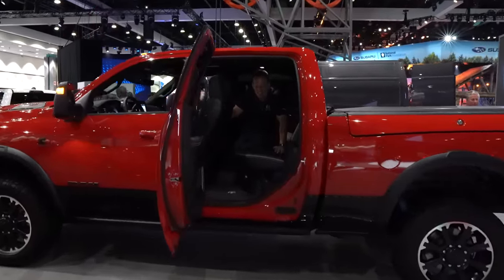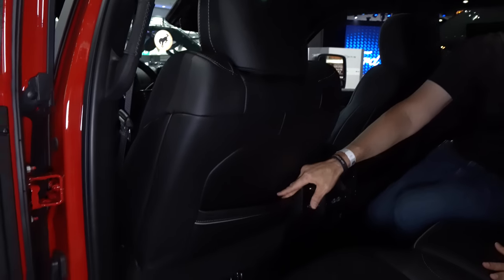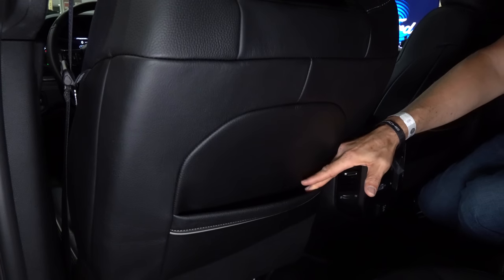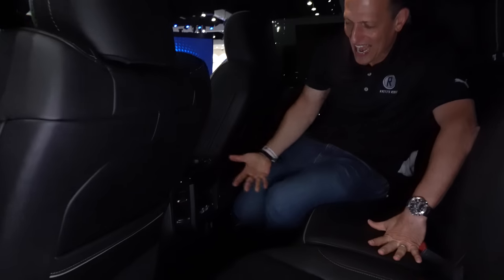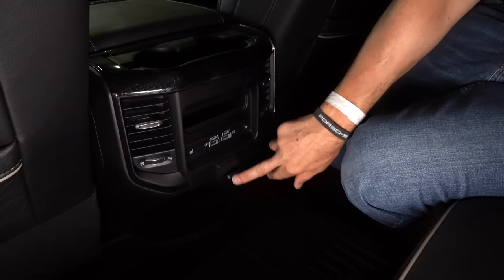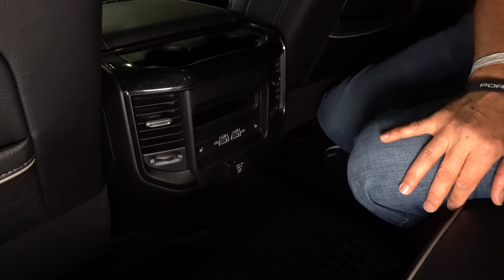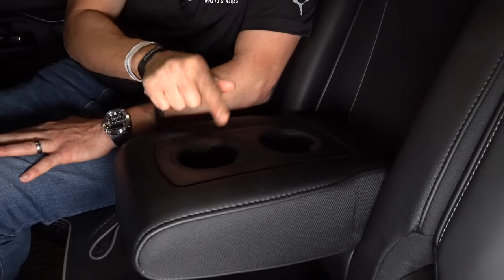Back seat time in this Ram 2500 HD Rebel. Lots of space back here — it's really ridiculous. Nice large pockets. In the back, you've got a nice command center with AC vents, two USB-C ports, two USB-A ports, and a home power source. Heated seats. Ram does it so well with the amount of connectivity you have. The room is just ridiculous, and the speakers are nicely mounted in the headliner. The one critique is the armrest — it's more of a cup holder rest, which is a bit of a zonk. But overall, a great rear seat experience. Can't wait to get behind the wheel and drive this big bad boy.